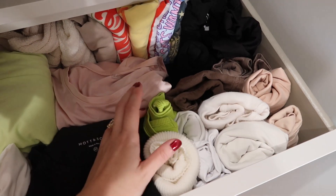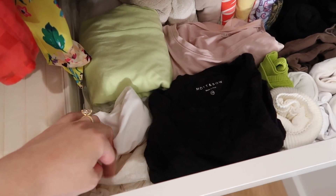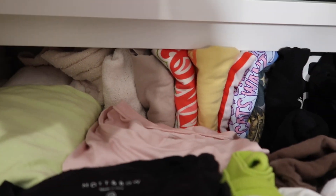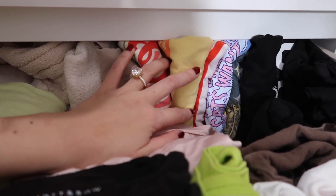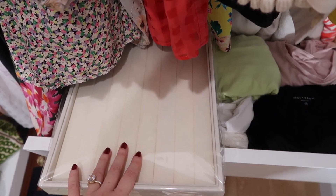Over here I have all of my tanks and layering basics — my heat-tech tanks in three piles, plus more layering pieces, and all the way to the back are t-shirts I can wear out, not pajama ones. I don't think this is necessarily the best organization — I haven't figured out the right way yet. I think I folded some t-shirts too high, so I might need to reorganize this drawer a bit. And these are jewelry trays from Amazon — you'll see me organizing all my jewelry in an upcoming video.